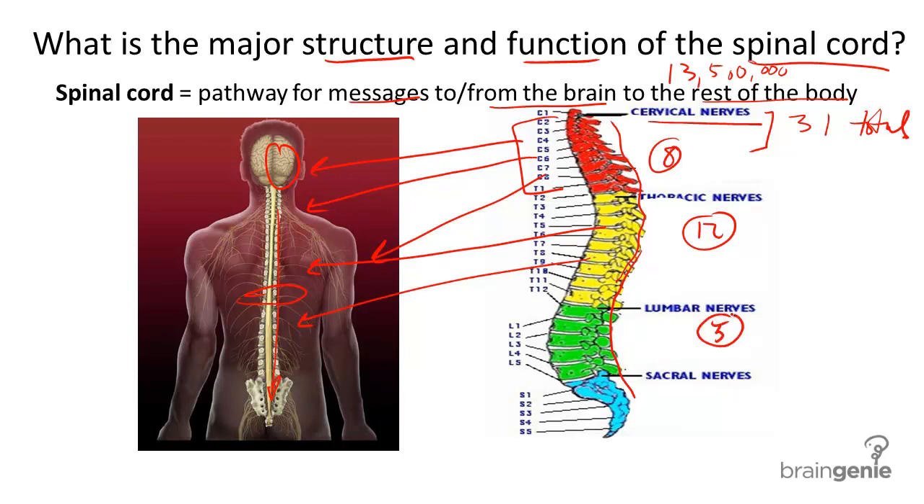The next five nerves of the lumbar region relay messages to the leg muscles, and the last sacral region, with five nerve pairs, sends and receives nerve impulses to and from the bowel, the intestines, the bladder, and the reproductive organs.